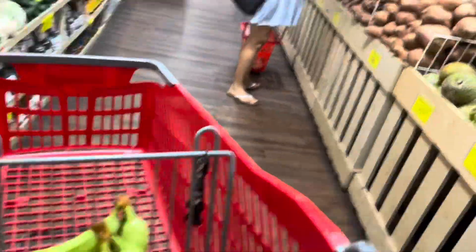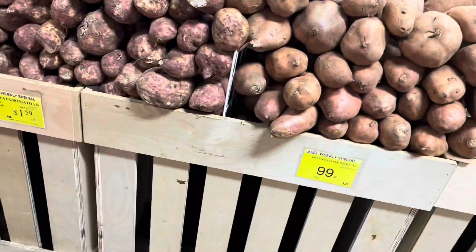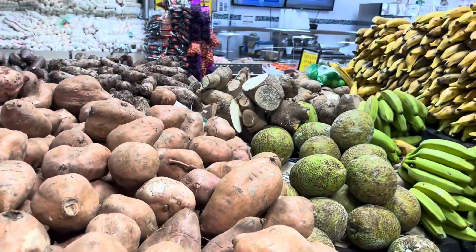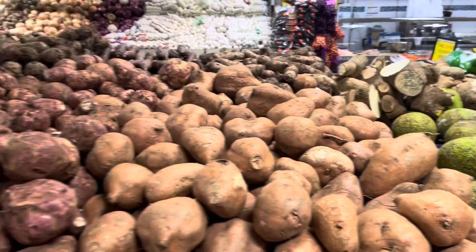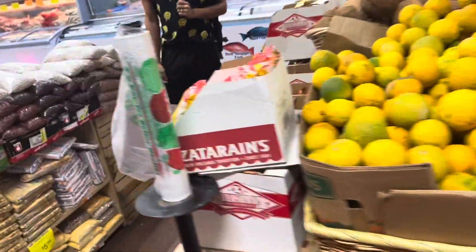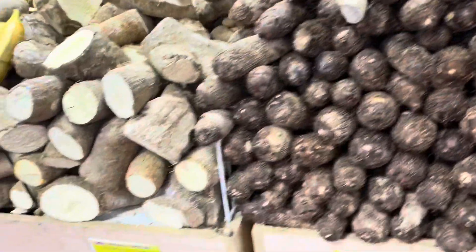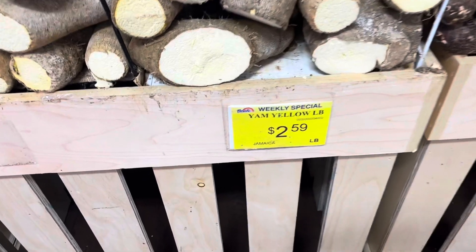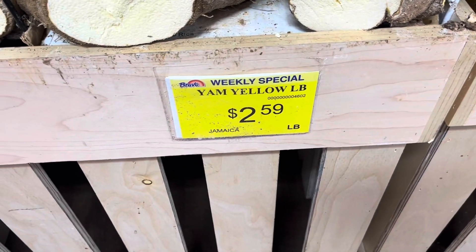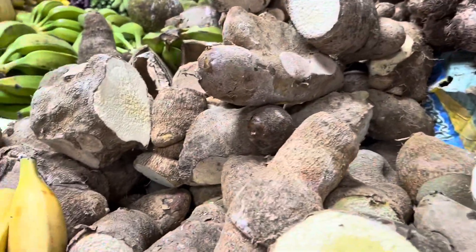As we venture further, we need yam. There's the yam over there — see the wide variety of different foods. Let's go over to where they have the yam. Let's see how much it is a pound. Yellow yam, $2.59 a pound. See that guys, this is the yellow yam that I need.